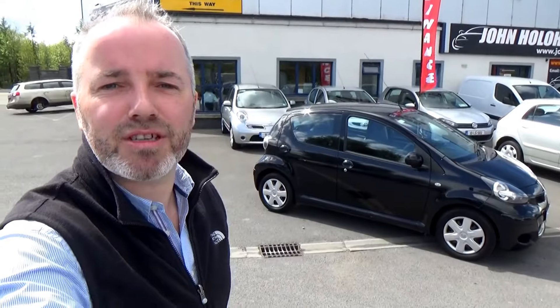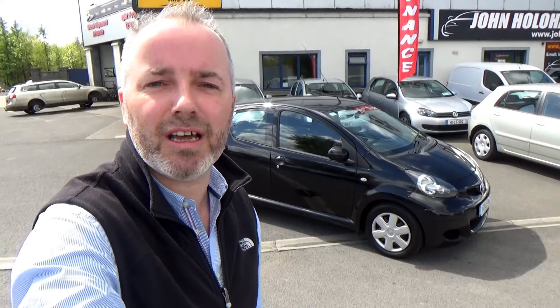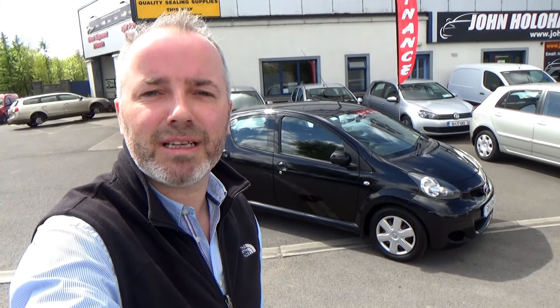John Houlihan's my name. We're established here in Portarlington since 2007, and we're conveniently located only 10 minutes from Junction 14 on the M7, or 15 minutes from Kildare Village.